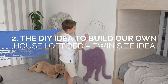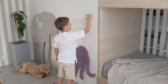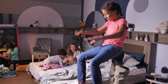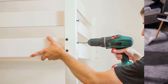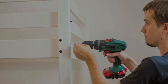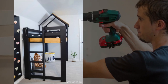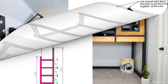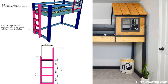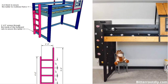Number 2: The DIY Idea on How to Build Your Own House Loft Bed — Twin Size. Your kid deserves a stylish loft bed in their tiny bedroom. If you cannot afford a fancy one, you can make it yourself. This loft bed features a small house design that makes it look fascinating, evoking the feeling of playing in a tree house. Most loft beds have a ladder on the sideboard, but here you will install it on the footboard instead, so your kid can easily access the area beneath the bed.